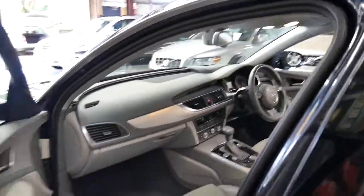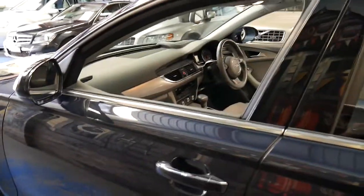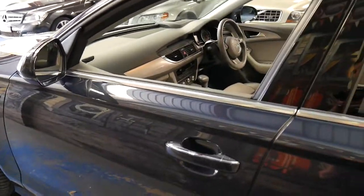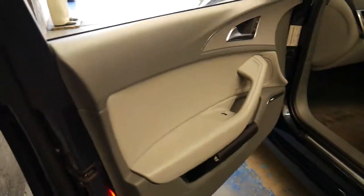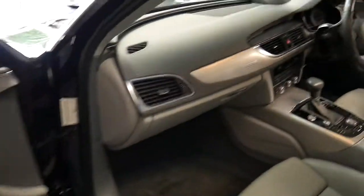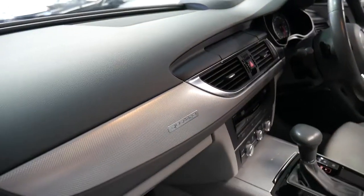When I say keyless entry, I don't mean you can walk up to the car and unlock it like you could in the 80s. What I mean is you can walk up to the car with the key in your pocket and just put your hand behind the handle and open it. As Audi always do, it says Quattro on the dash as well, which is great.